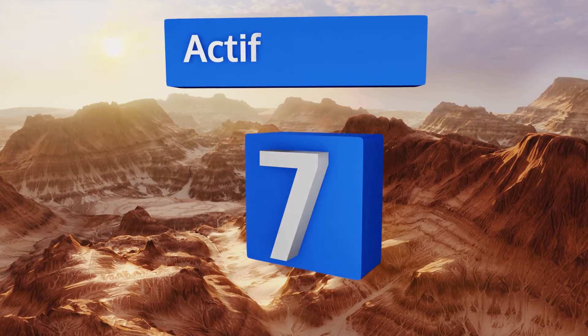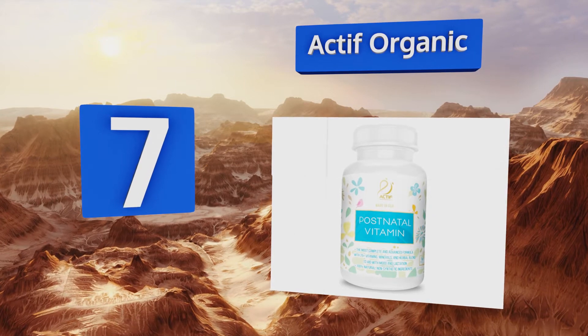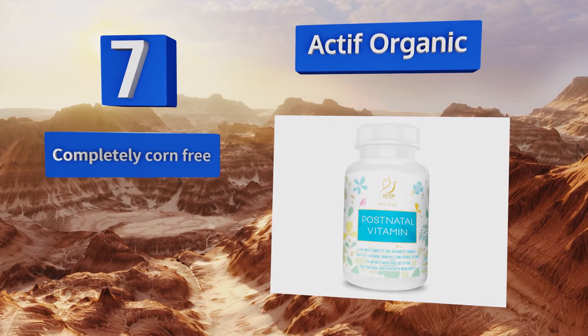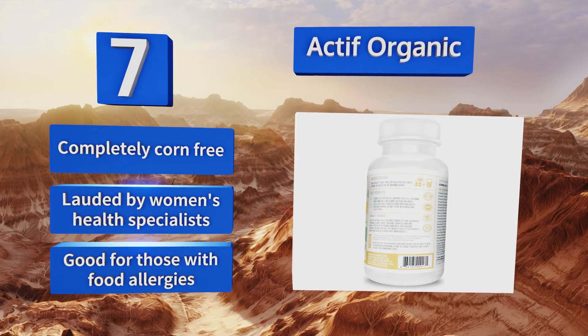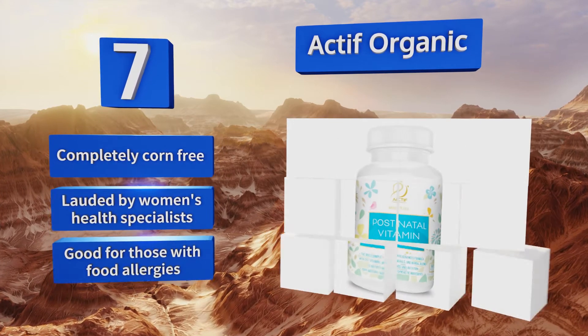At number 7, Active Organic have a combination of more than 25 healthy vitamins and herbs to help you feel your best day after day. They can increase lactation by up to 50%, making them ideal for nursing mothers, and they have a calming effect on you and your baby. These are completely corn-free and lauded by women's health specialists, and they're good for those with food allergies.